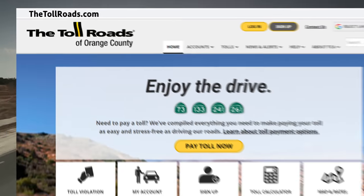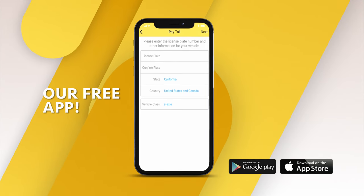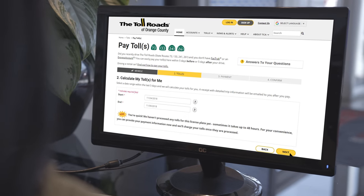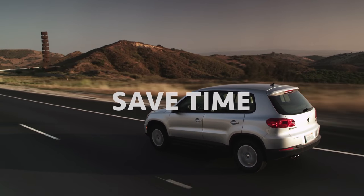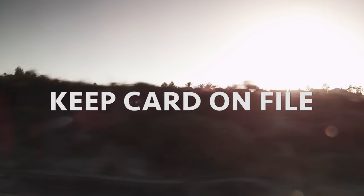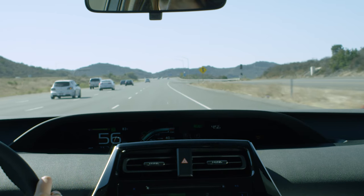Next, visit us at thetollroads.com or download our free app and click on Pay Tolls. Input your vehicle's information and we'll calculate your tolls for you. Then enter your payment information and you're good to go. To save time and avoid having to remember to pay within five days, you can keep your credit card on file for future tolls. The Pay Toll Now feature can be used as often as you'd like.